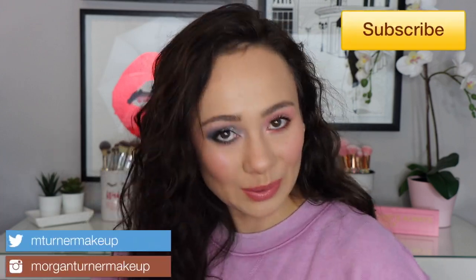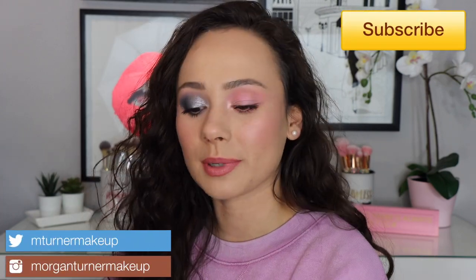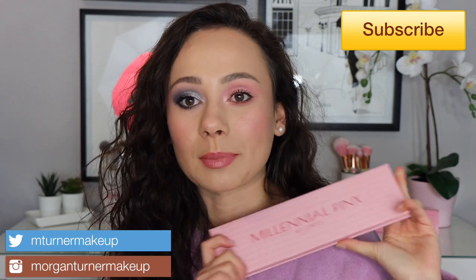Hi guys, what is up? Welcome to my channel. So for today's video, I'm going to be reviewing the Melt Cosmetics Millennial Pinks Eyeshadow Palette, another eyeshadow palette that's a Valentine's Day release.